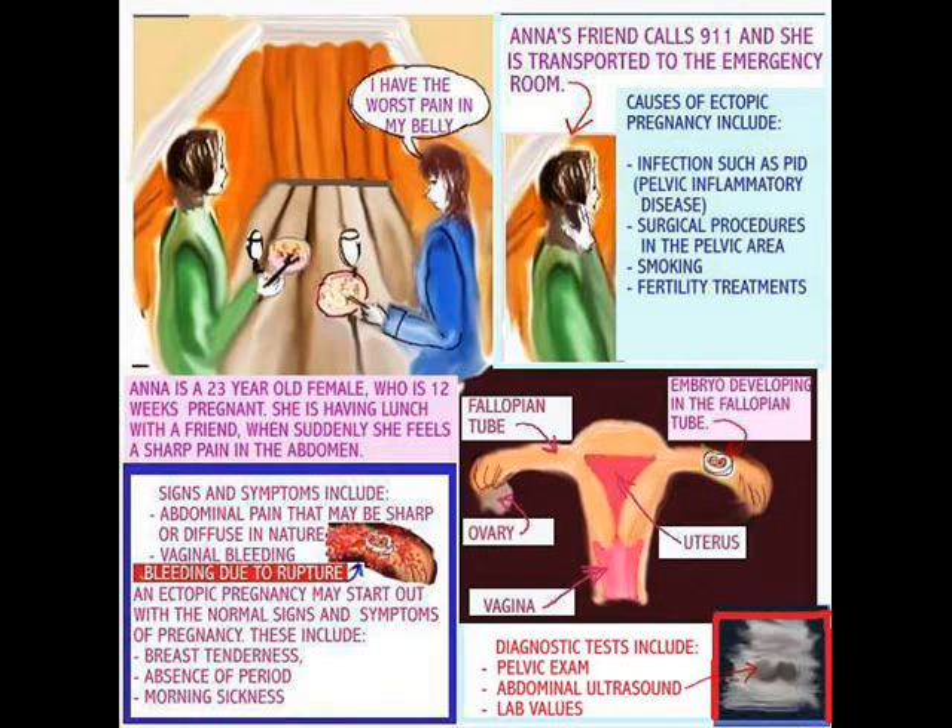Usually that develops in the fallopian tube until it ruptures — and that's called an ectopic pregnancy. Some of the signs and symptoms include abdominal pain that may be sharp or diffuse. An ectopic pregnancy has to be diagnosed, so the diagnostic tests that are done include a pelvic exam when the patient is taken to the emergency room, as well as an abdominal ultrasound and lab values.